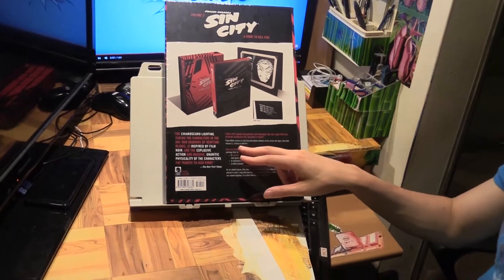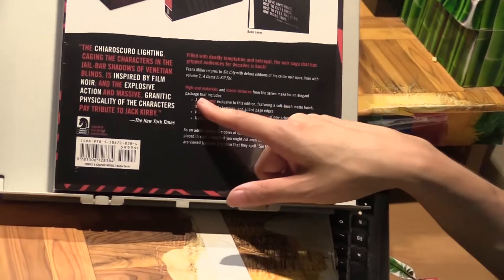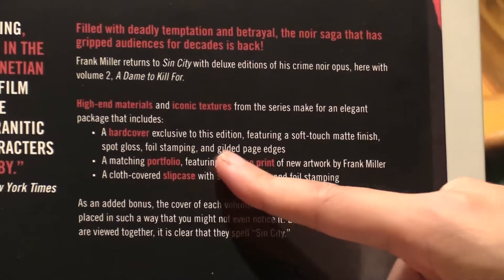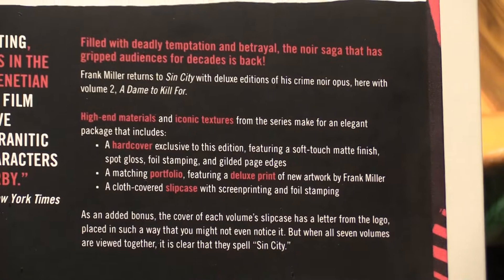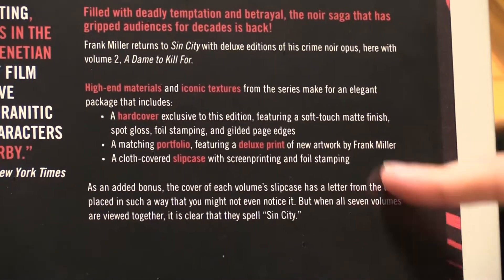Just like the first volume, this has a matte finish, spot gloss, foil stamping — all that good stuff.